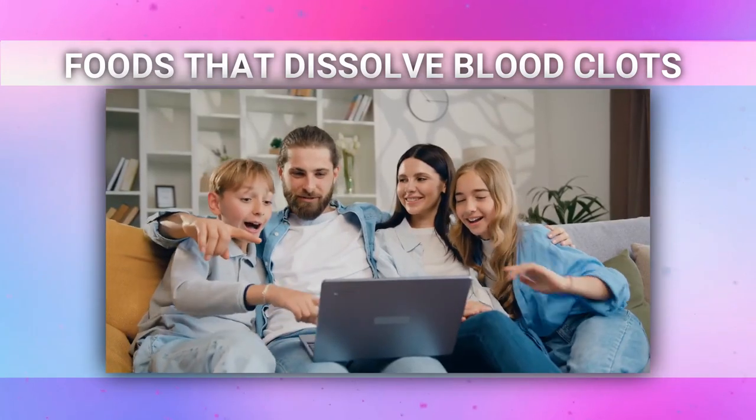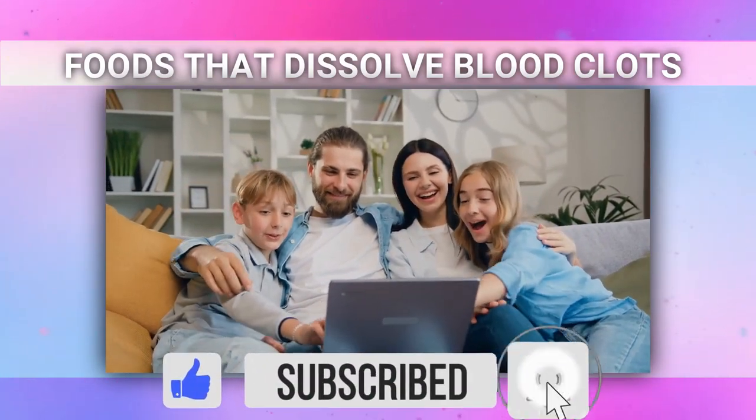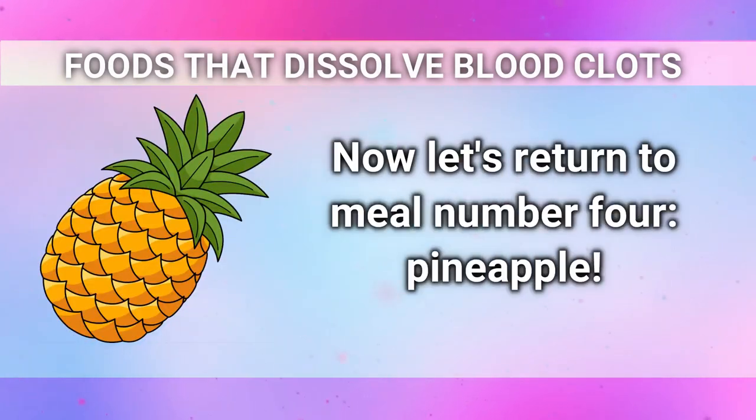If you're finding this information helpful so far, please hit the like button, subscribe, and turn all notifications on to stay updated with my latest nutrition tips. Now let's return to food number 4: pineapple.